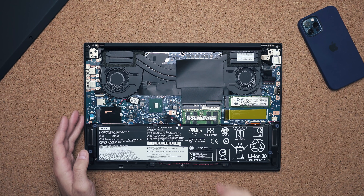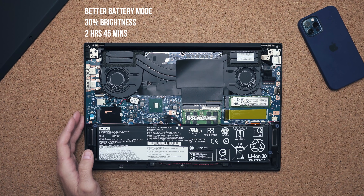Battery life, unfortunately, is still bad — in fact it's worse than the previous model. I'm only getting about two hours and 45 minutes of use before needing to charge.